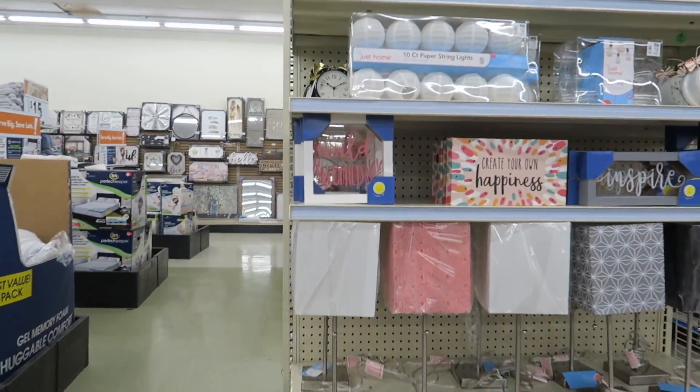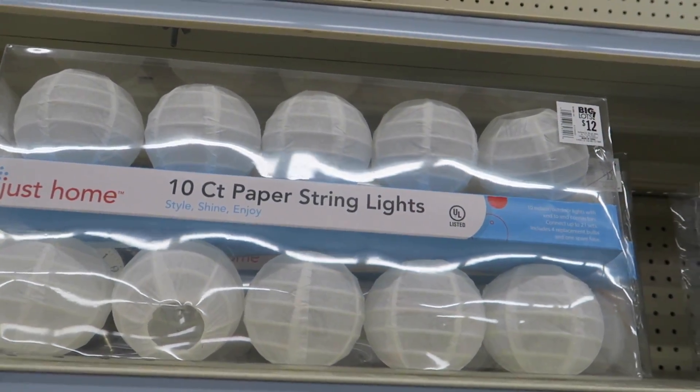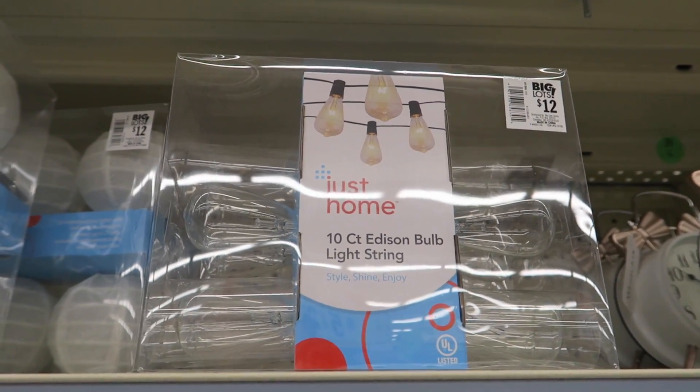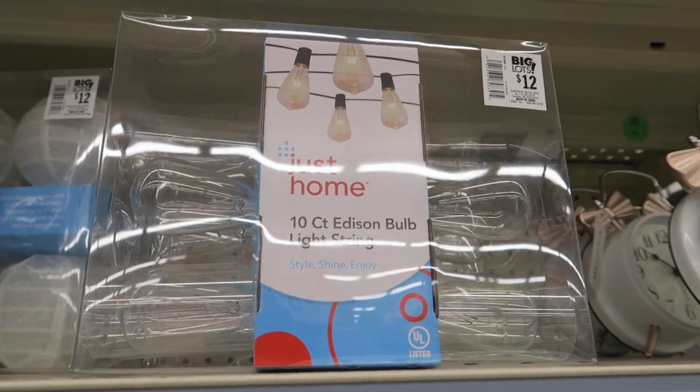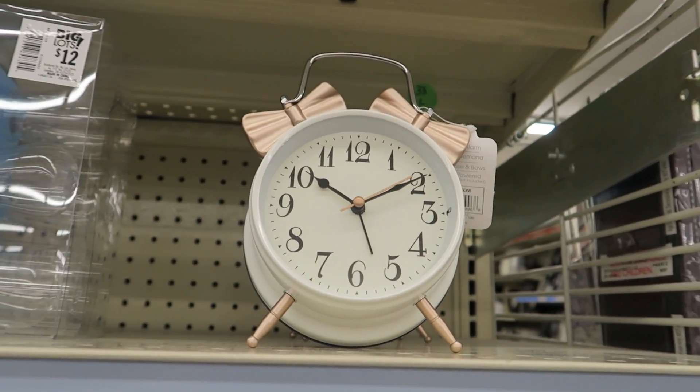And then over here they have some more stuff. They have some paper string lights for twelve dollars, and the twelve-count Edison bulb light string for twelve dollars. Let's see if you can really see those — the glare on the packaging makes it kind of difficult.